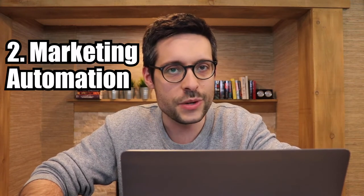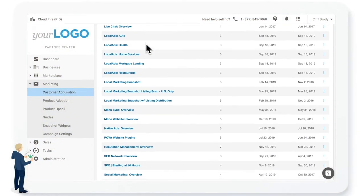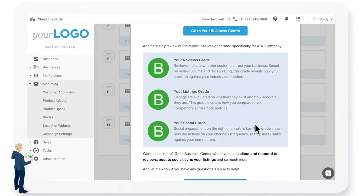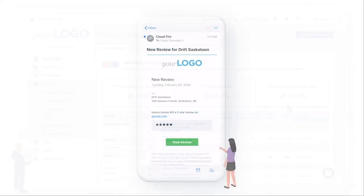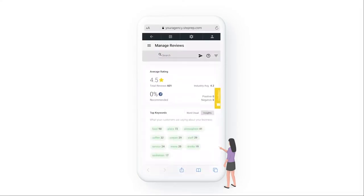Number two: marketing automation. At some point around 2016, Vendasta realized that most agencies suck at selling to local businesses — not good for a company that relies on channel partners. In response, they built a marketing automation system with tons of out-of-the-box content. Don't expect HubSpot or MailChimp capabilities, but don't sleep on it either. Vendasta's internal team uses it for all of their marketing campaigns, so if it's good enough for them, it's probably good enough for you.